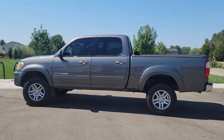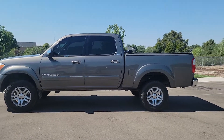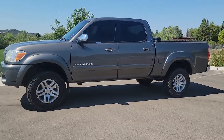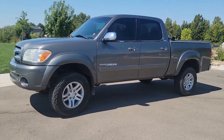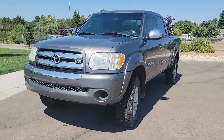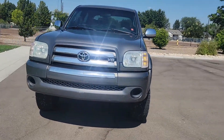Hey guys, this is Regan, your local Wheeler here at Wheeler Dealer. Just wanted to show you our new consignment that we just got in. It's a 2006 Toyota Tundra. It is four-wheel drive, it's a SR5, it has 194,000 miles on it. Clean title, clean Carfax.